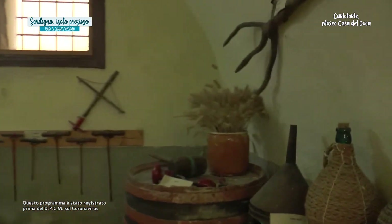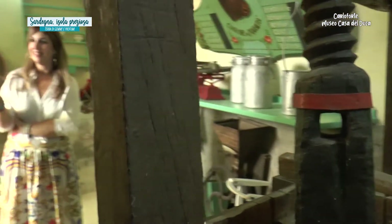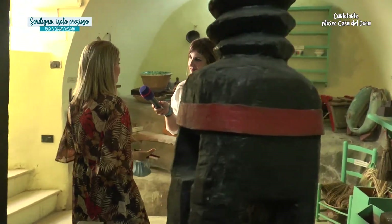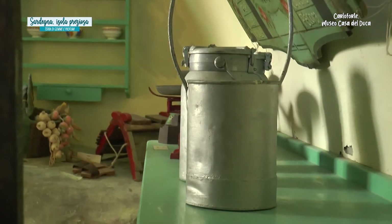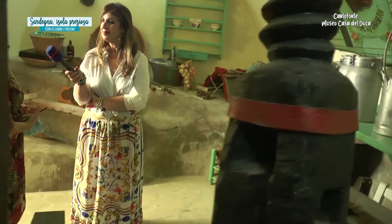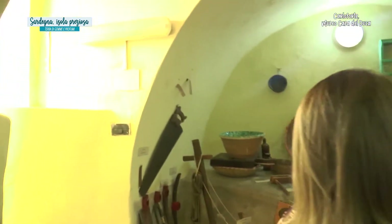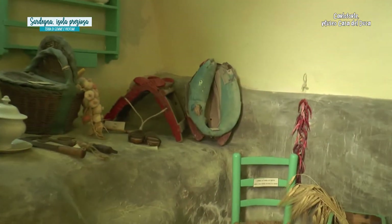Ricordiamo che un tempo il Museo del Duca era una prigione. Questa grotta dove adesso ci troviamo era adibita a prigione; oggi invece ospita utensili e attrezzature d'uso contadino: è la sala del lavoro contadino. Abbiamo gli utensili che comunemente si trovavano nelle campagne dei Carlofortini. A differenza delle attività professionali che portavano reddito, queste attività non venivano svolte in maniera professionale ma per l'uso familiare. L'agricoltura non si sviluppò a livello imprenditoriale, ma ogni Carlofortino, oltre alla casa in paese, aveva anche un terreno da coltivare fuori paese.